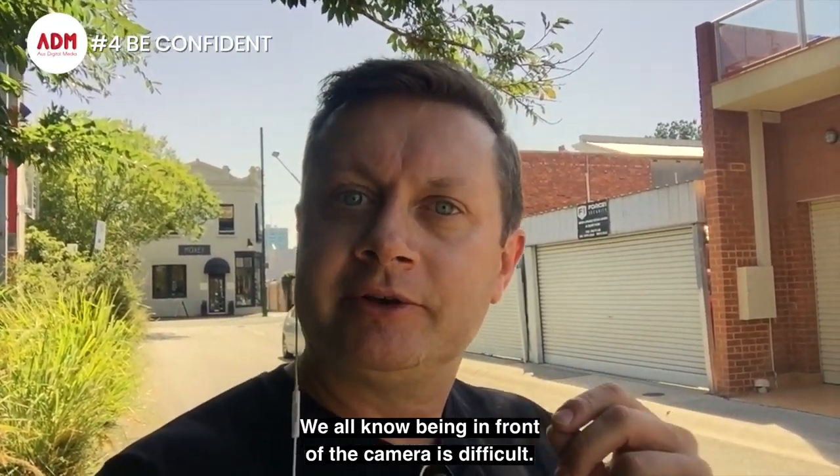Number four, be confident. We all know being in front of the camera is difficult. The trick is to think about what you're going to say before you say it.